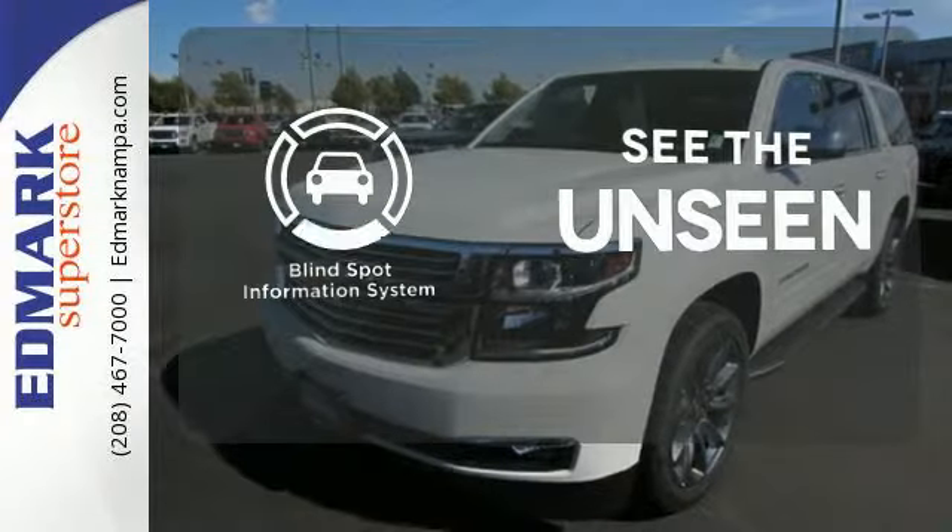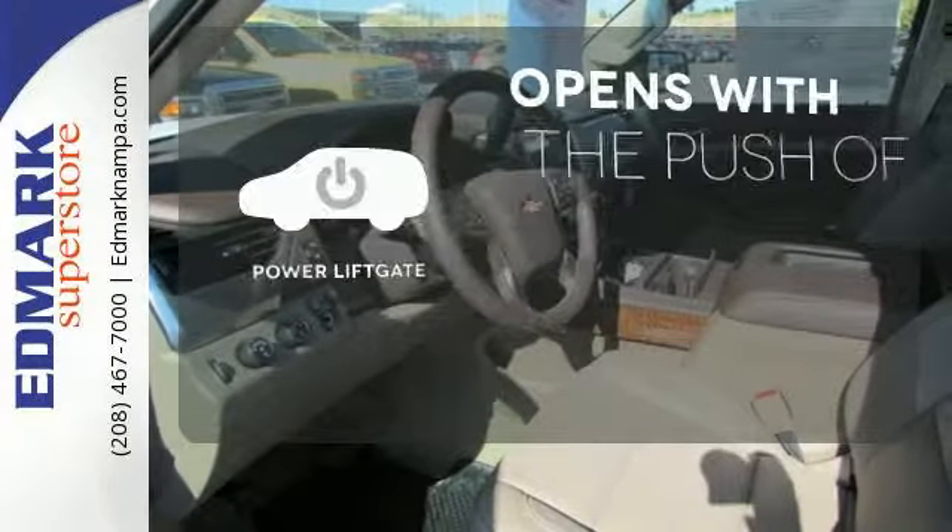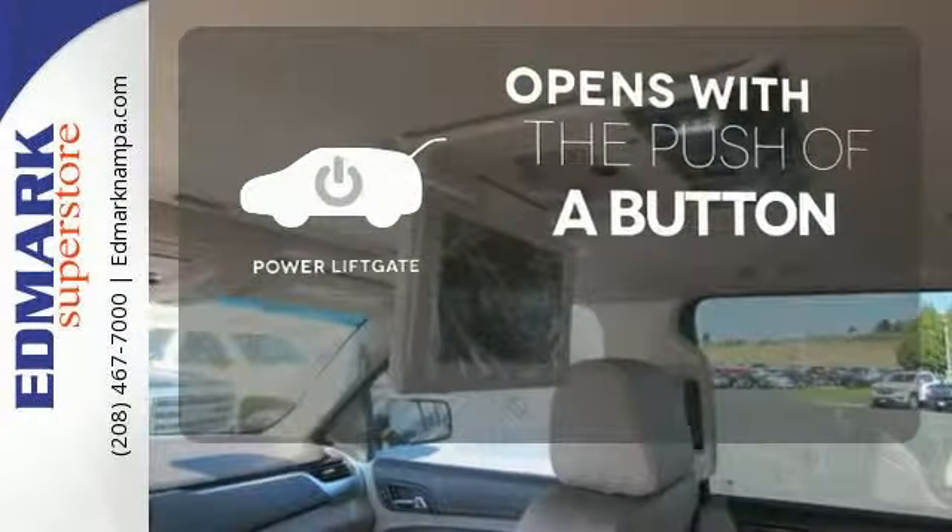Negotiating traffic has never been easier, thanks to the blind spot indicator. The power liftgate offers automatic rear door operation with the push of a button.